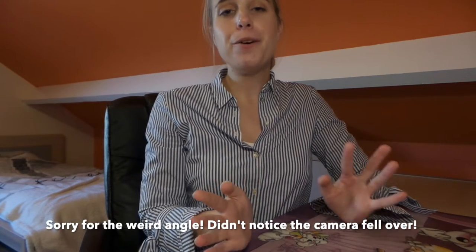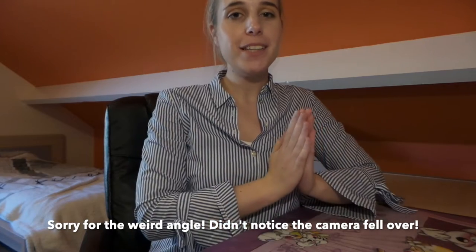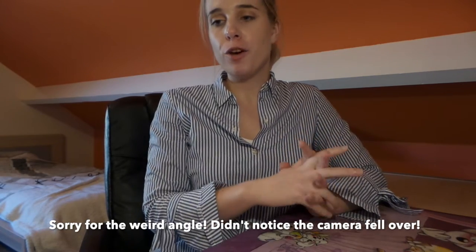Hi guys, welcome back to my channel. Today I'm going to be showing you one of my two mail calls I got this week. The second mail call will be shown in a couple of days, so definitely keep an eye out for that one. The mail call for this week is quite special to me because it's really difficult to get at the moment, although I do think they will become more available in the future.